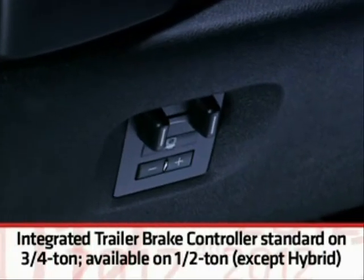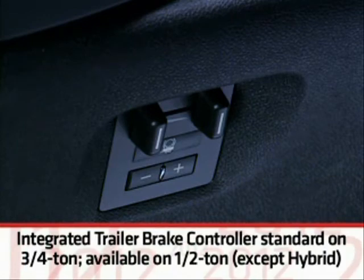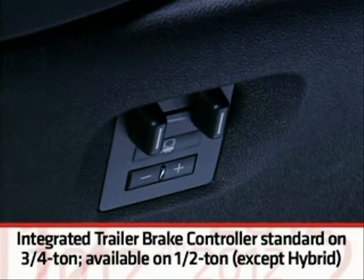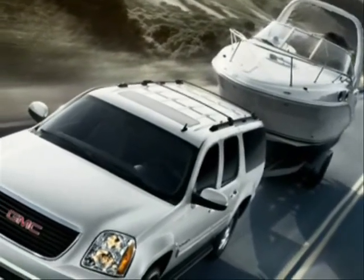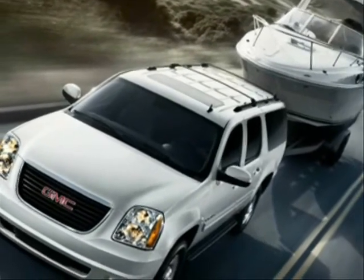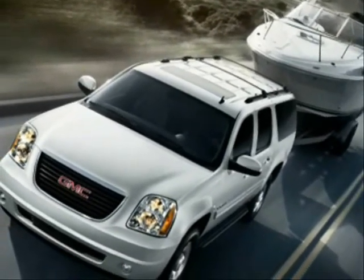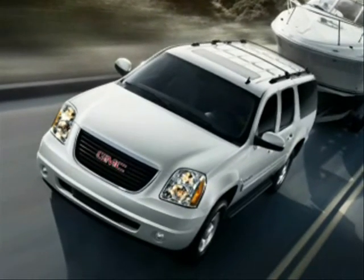For even more control when towing a trailer, an integrated trailer brake controller is standard on three-quarter-ton models and is offered as an option on half-ton models except Hybrid. Whatever your hauling needs may be, whether it's towing a boat or camper, hauling renovation supplies, or driving the carpool, Yukon, Yukon XL, and Yukon Hybrid have the towing and payload capacity to handle the job with ease.